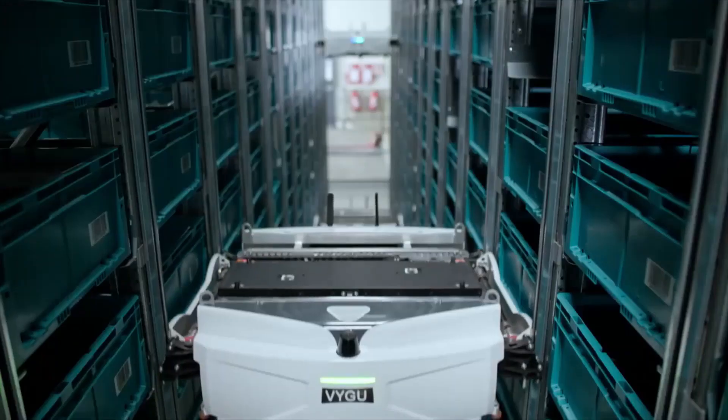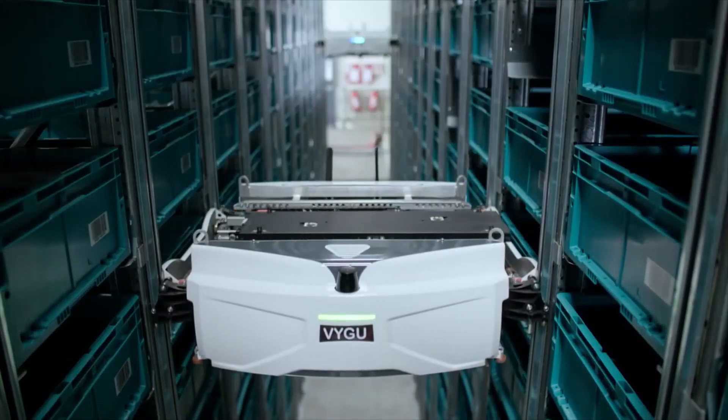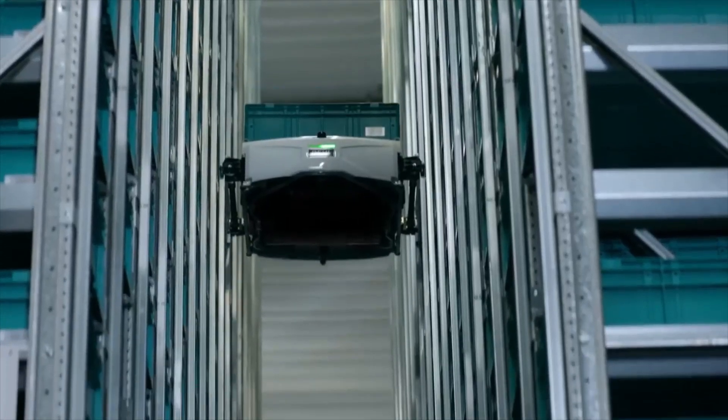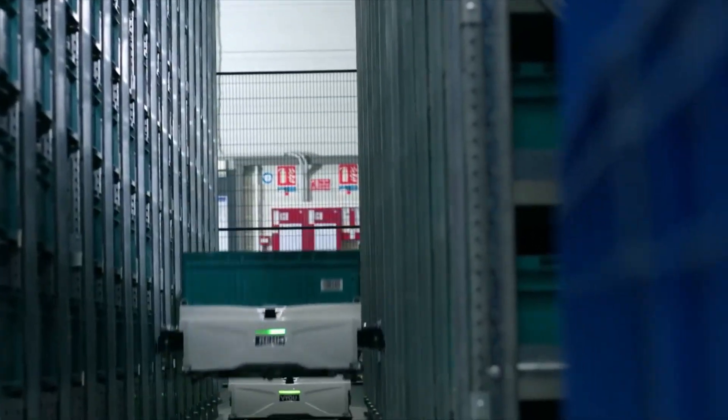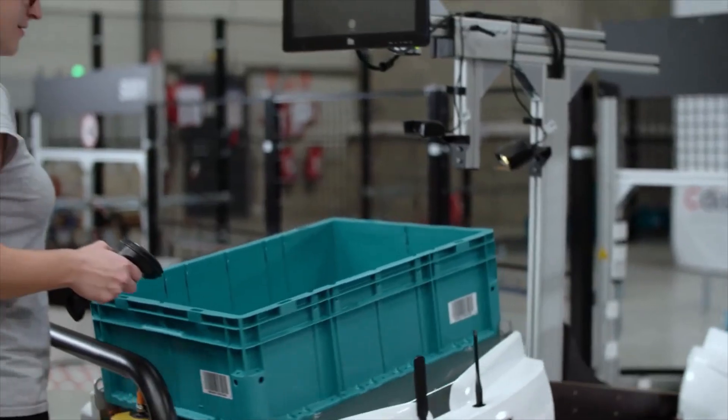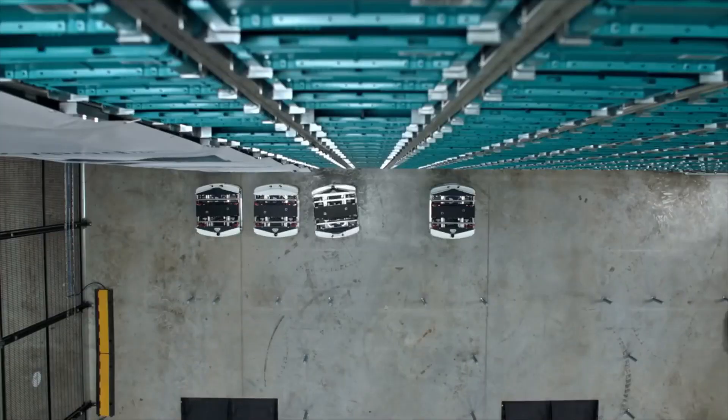The system handles all the goods in a mass storage. As soon as an order takes place on the internet, the system control sends robots at a speed of 4 meters per second to pick up the bins in the storage and brings them back to the operator. This is what we call agility.